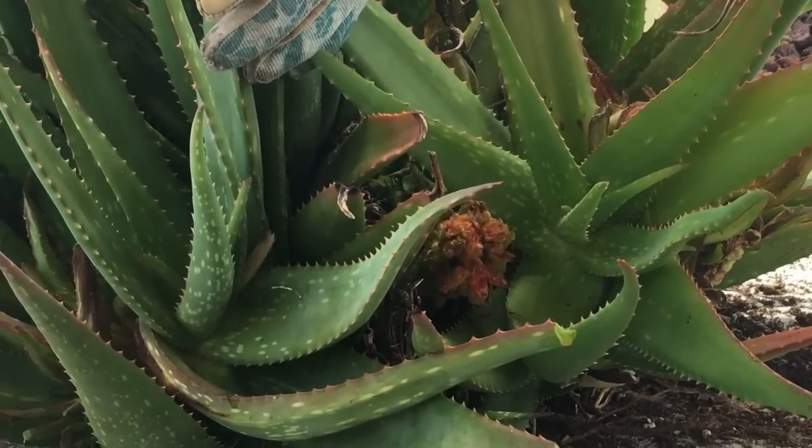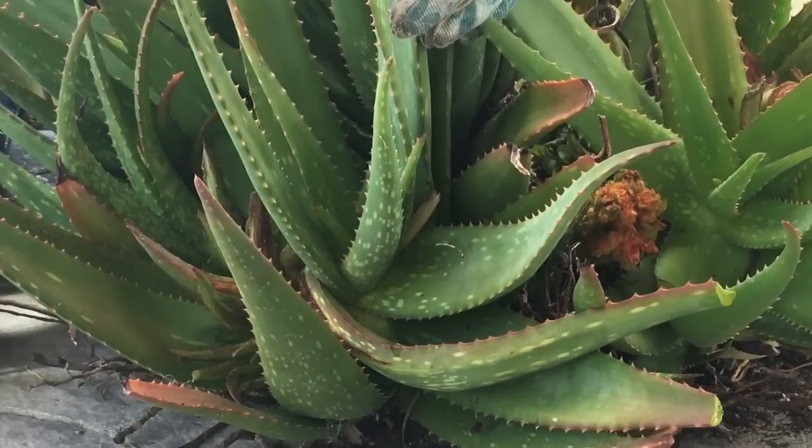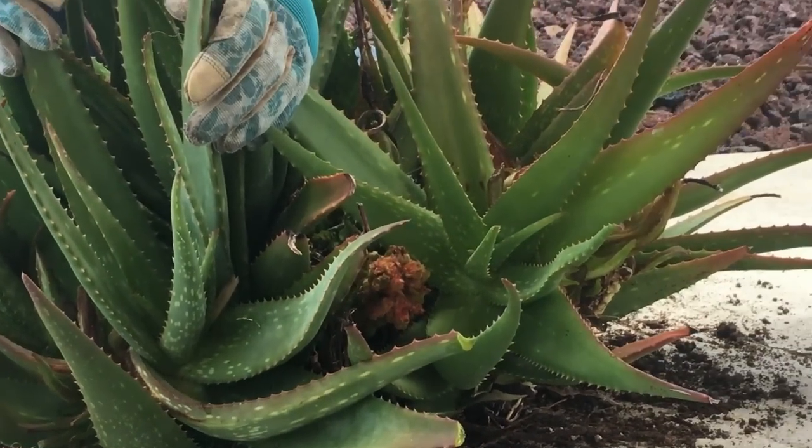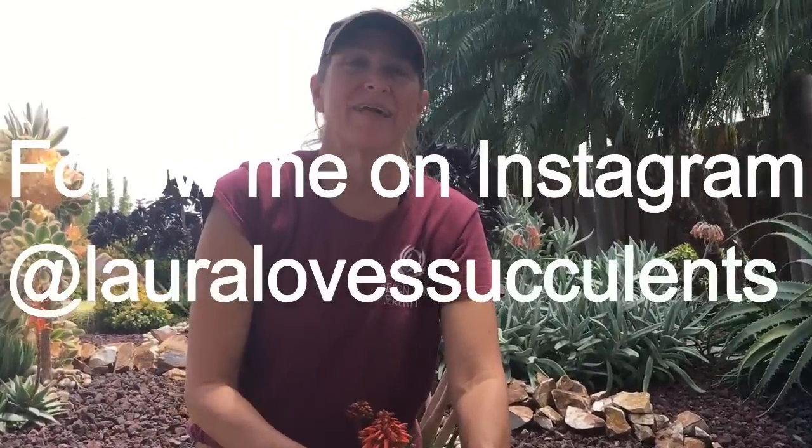This can also spread to other aloes in your garden, so it's very important to just cut your losses, say a little prayer, and hope for better luck next time. This has been Laura of Design for Serenity with your succulent tip of the day.